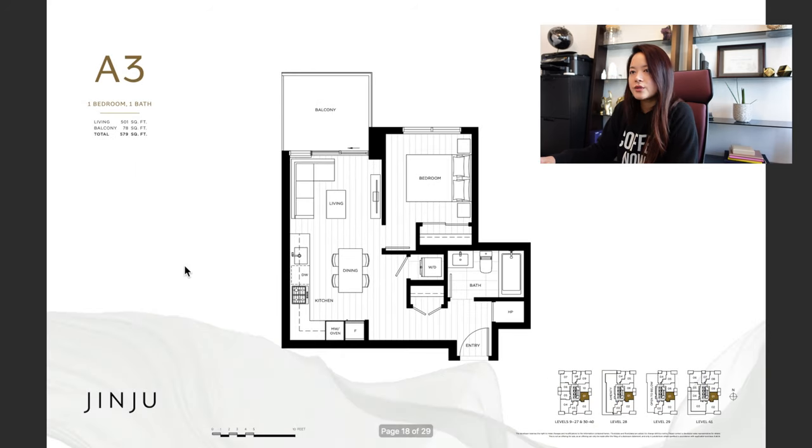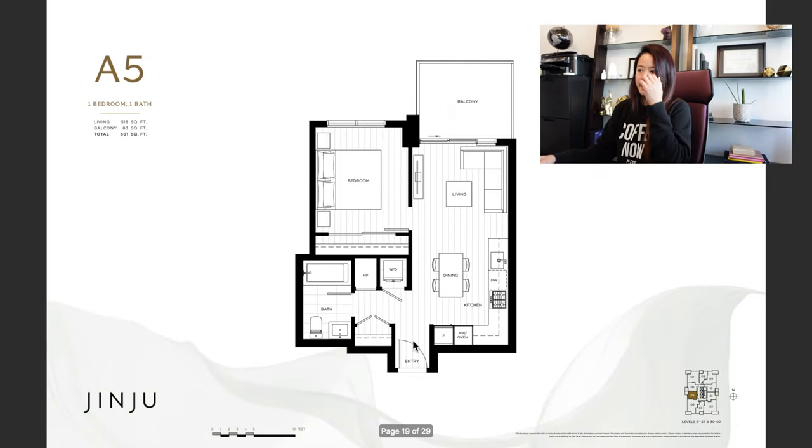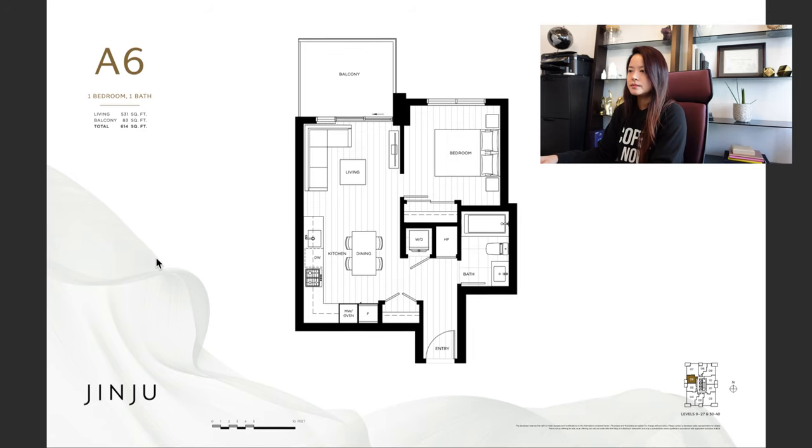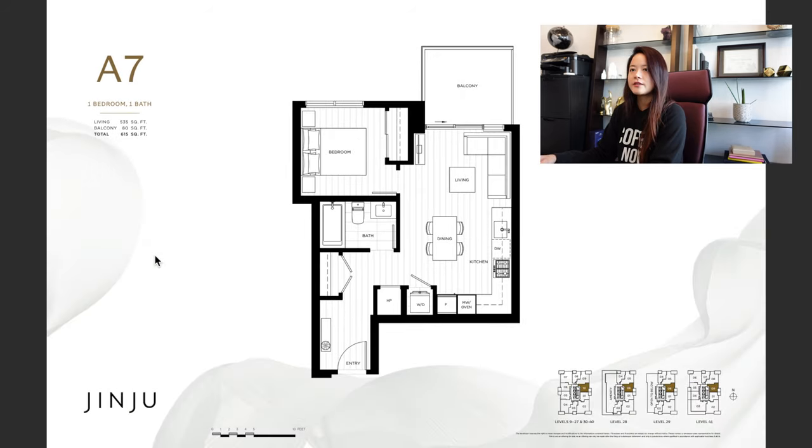The A3 floor plan is 501 square feet on the east side of the building. A5 is on the west side at 518 square feet. A6 is 531 square feet, and A7 is a one-bedroom at 535 square feet.